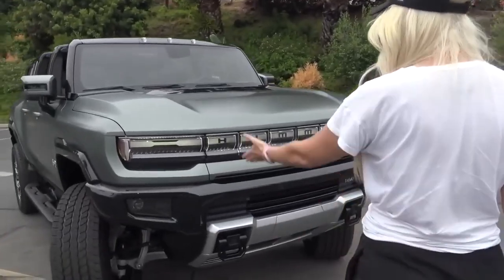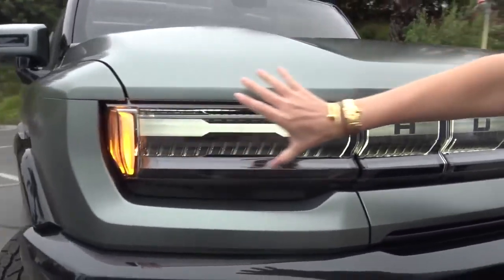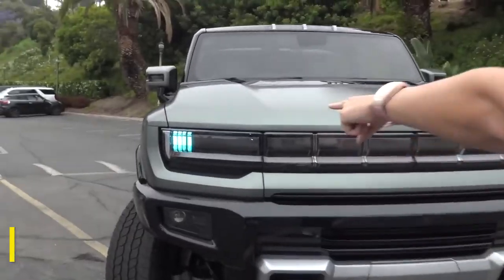Ready? Look — it recognises you walking up and you've got this whole light bar that runs all the way across the front of the car. I love that!